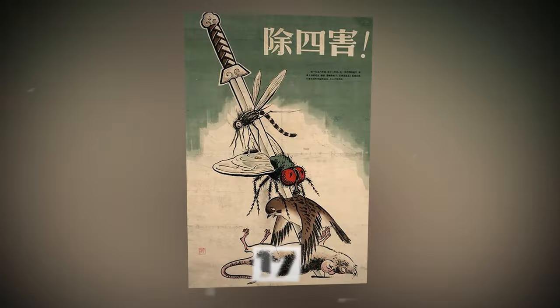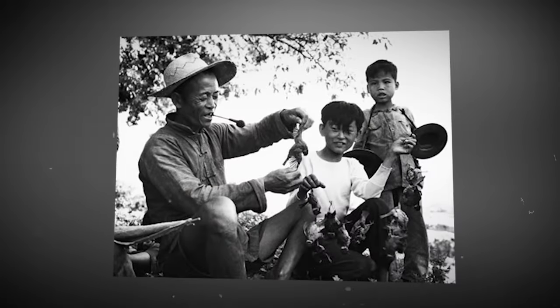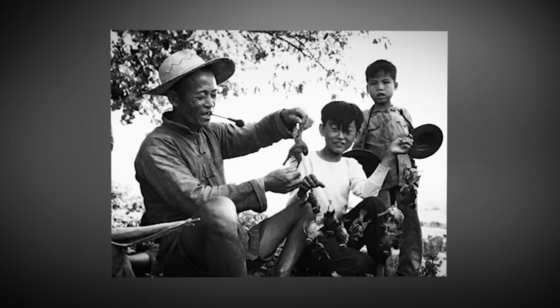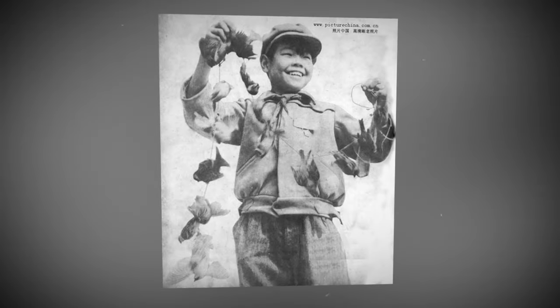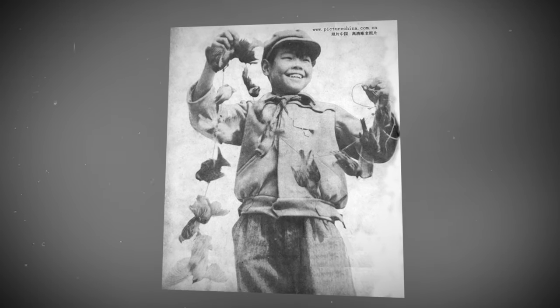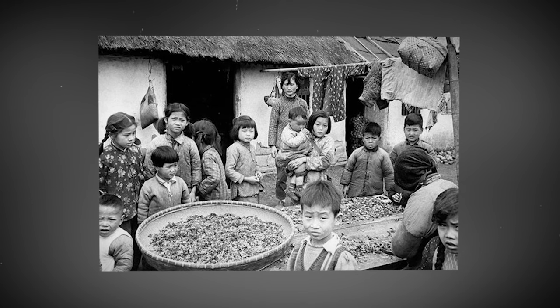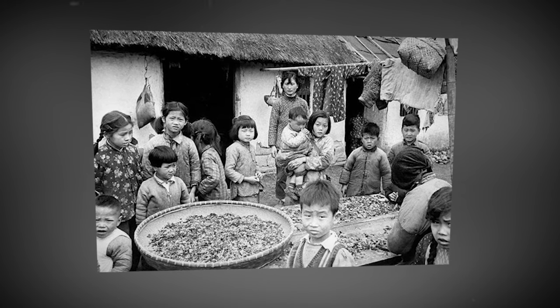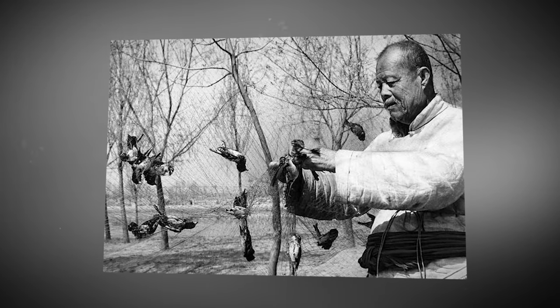In 1958, Mao declared a campaign against sparrows in China, claiming they were eating all the crops. People took up the decree enthusiastically — they stood on rooftops waving rags. Sparrows need to rest every 15 minutes or so, but people didn't let the birds land, scaring them away by making sounds with rags and other devices. Sparrows literally dropped dead, and people brought them to special collection points.